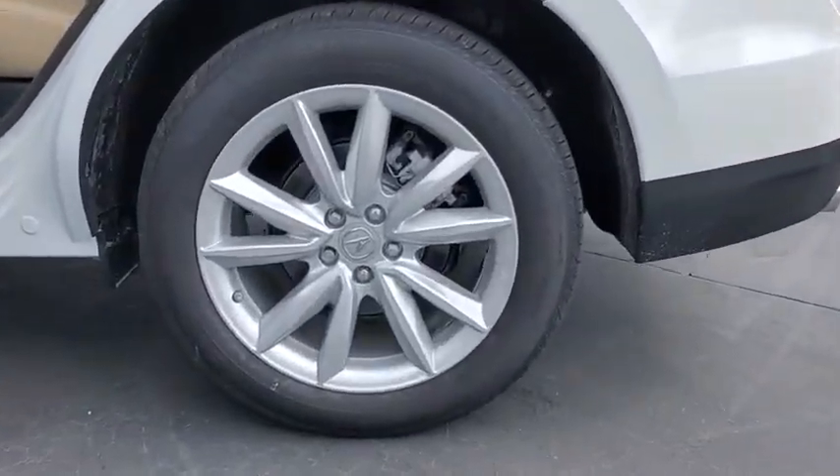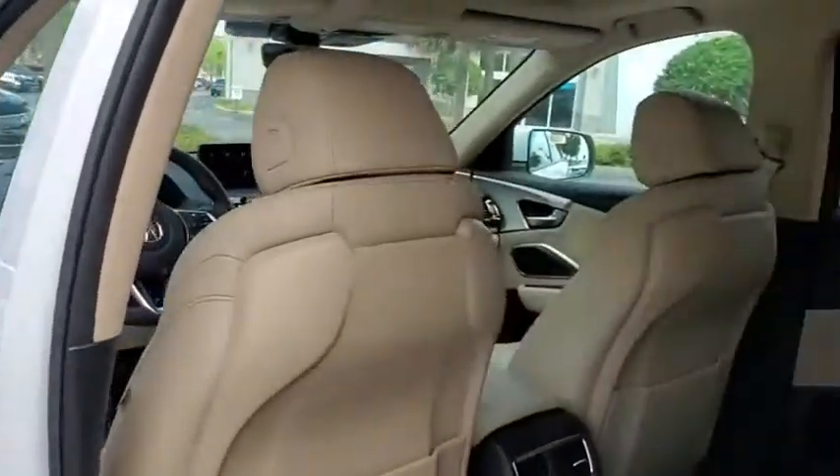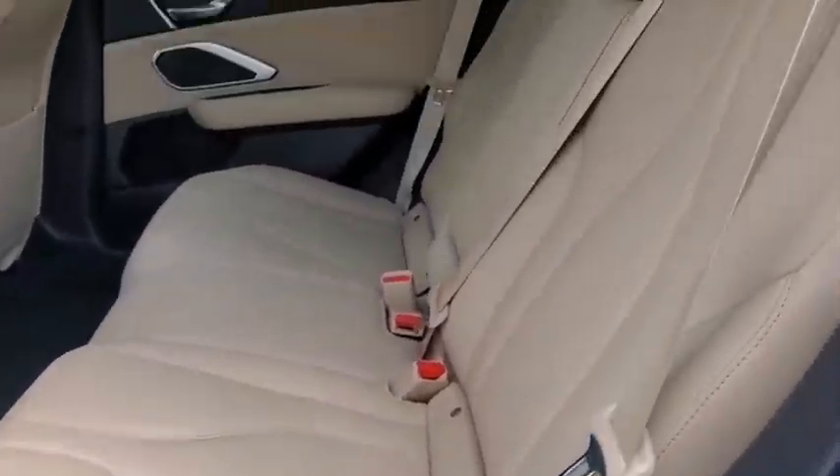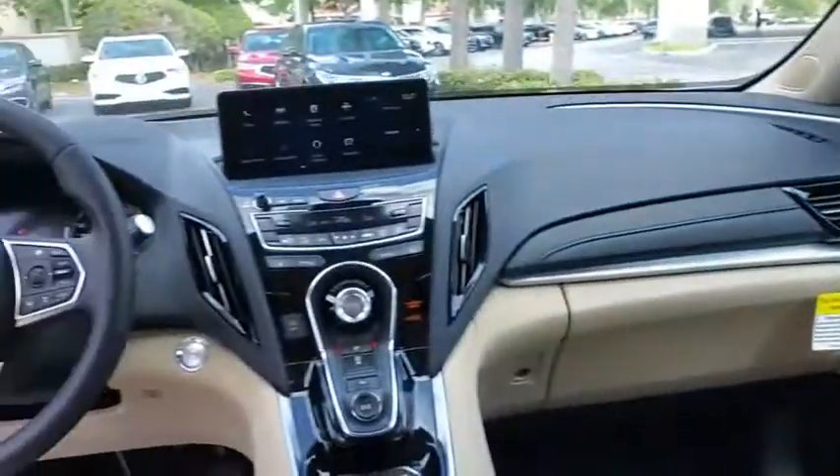Traction control, power liftgate, power passenger seat, dual airbags, power steering, four-wheel disc brakes, compass, electronic stability control, heated front seats, security system, power windows.